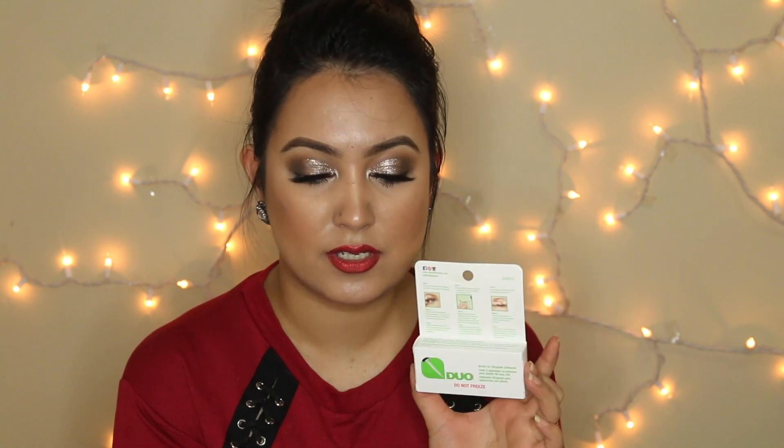I also got a Duo eyelash glue because my Revlon one is getting dry. I wanted to try something new, so I got this. Along with the glue, I got lashes from the Lash Couture Fanning Collection in the style Little Black Dress — and you can see the lashes aren't in the box right now because they're on my eyes! These are my favorite lashes at the moment. They look so pretty with every eye look, even if I'm only wearing eyeliner.